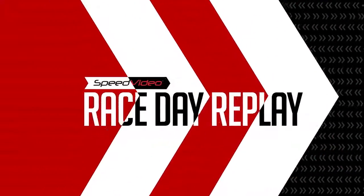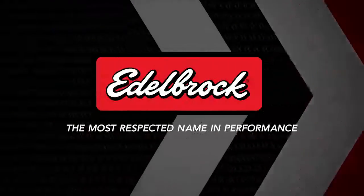This race day replay is brought to you by Edelbrock, the most respected name in performance.